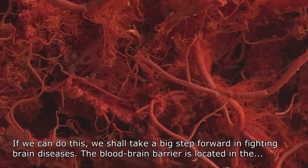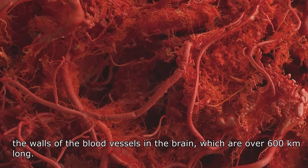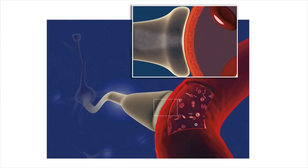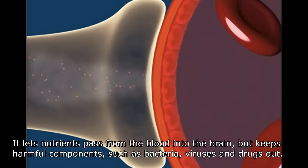The blood-brain barrier is located in the walls of the blood vessels in the brain, which are over 600 km long. It lets nutrients pass from the blood into the brain but keeps harmful components such as bacteria, viruses and drugs out.